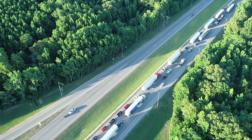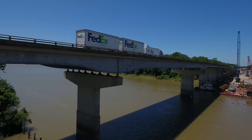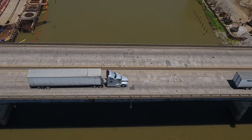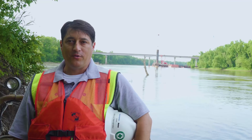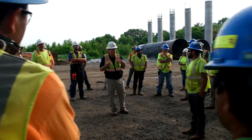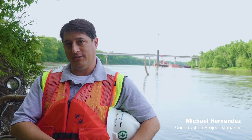The existing White River Bridge on I-40 has definitely reached its service life — it has exposed rebar, cracks, and potholes. Part of the process of preparing for new construction is creating a work plan and a safety plan that should address every step and every risk that we expect to encounter during that process.